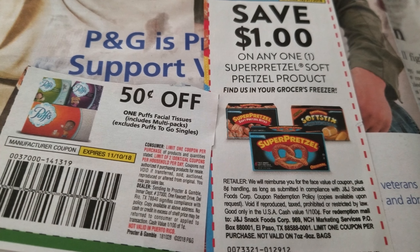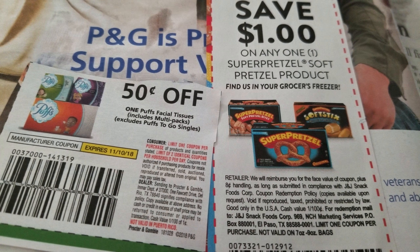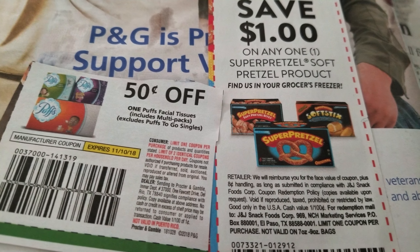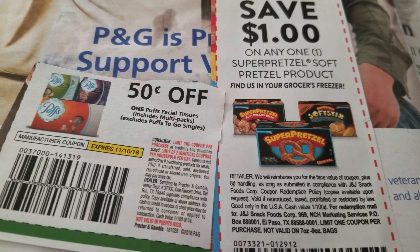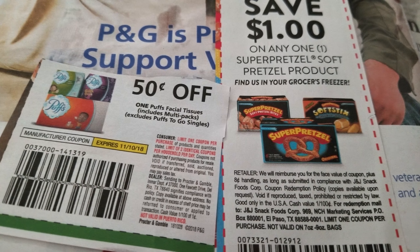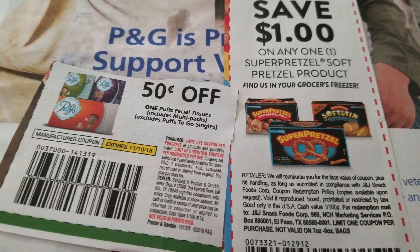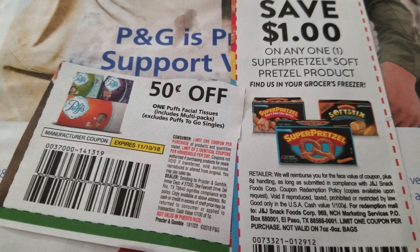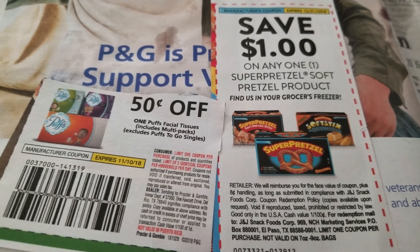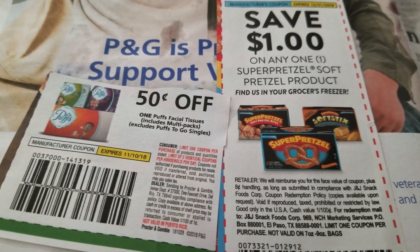Hi guys, welcome to Dollar Tree couponing for the week. Remember, you can use four like coupons and two printables per day at Dollar Tree. You can pick up your coupons from your Sunday paper — available at the gas station, Walmart, or inside Dollar Tree. The papers inside Dollar Tree only allow you to buy two per day, unless you ask the manager for more.